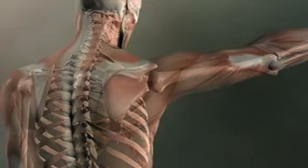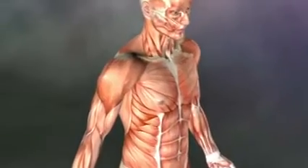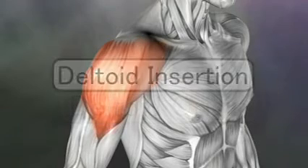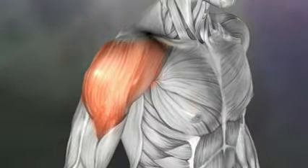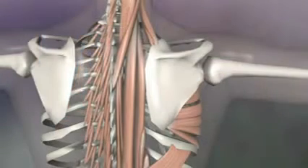Muscles can only contract — they will always try to bring their two attachments towards each other. The attachment that is more stable and less likely to move is called the origin, and the side that is more movable is often called the insertion. Mostly, muscles on the back of the body pull structures towards the back, and muscles on the front pull body parts towards the front.